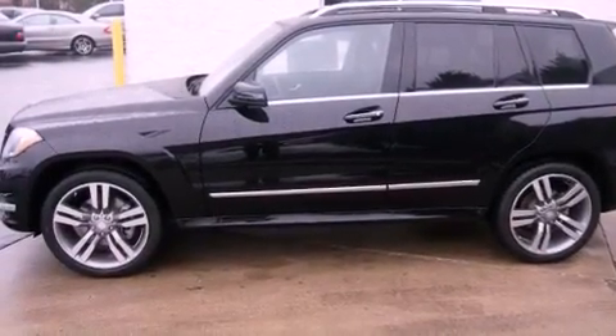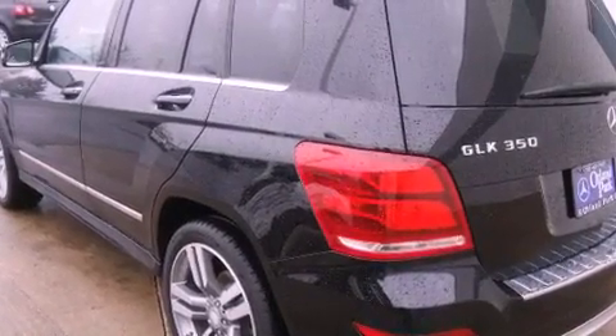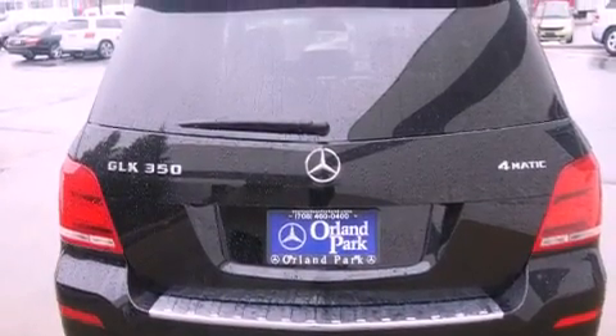A low tire pressure indicator, a power passenger seat, cruise control, a CD player, audio anti-theft protection, fog lamps, a stability control system, the tele-aid system, air conditioning, and roof rails.